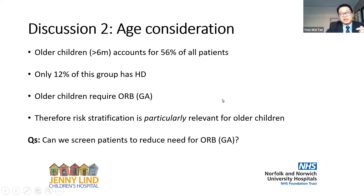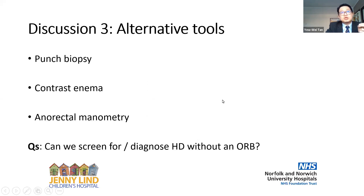This leads to my third point: do we have an alternative? In our humble opinion, there are three potential ways to change the current state of play. One is punch biopsy. Another is contrast enema. And thirdly, potentially anorectal manometry. These may offer us alternatives worth exploring, and I would be grateful for your thoughts and experience with any of these.